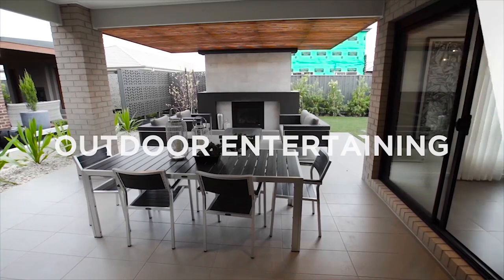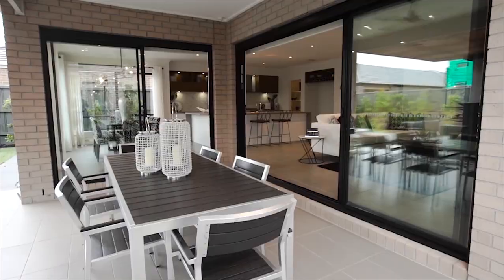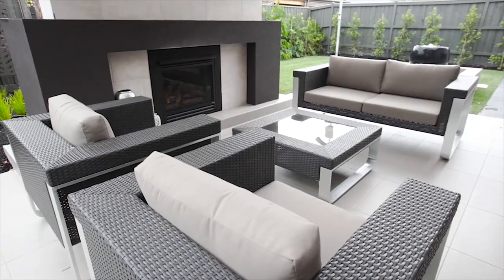The corner al fresco offers a versatile extension to your lifestyle options. Accessible from both the meals and living spaces, it's perfect for year-round entertaining.